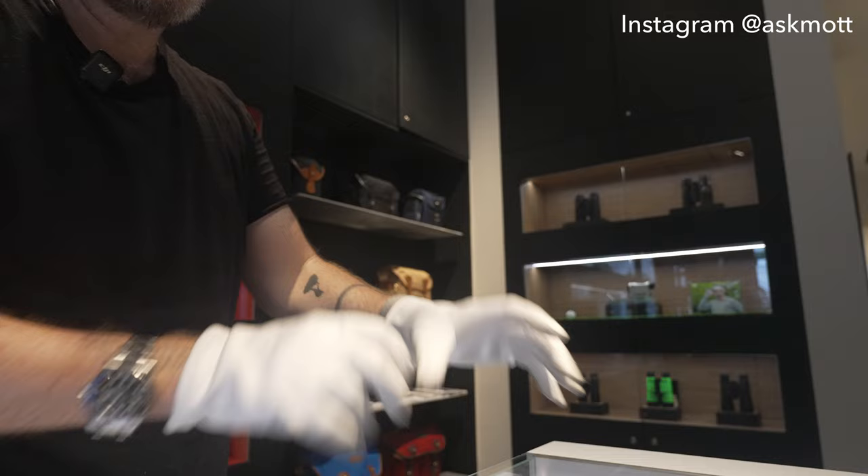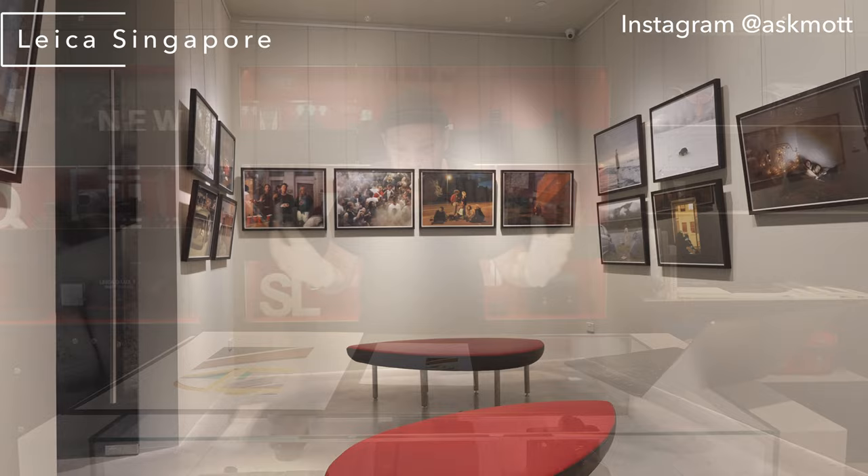Alright, I'm putting on the white gloves here - you know what that means. This is another episode of my Leica Treasure series. This time I'm here at the Leica Gallery and store in Singapore, which is a great place to come because they have a gallery, a full store, and Singapore is sort of the headquarters for this region.